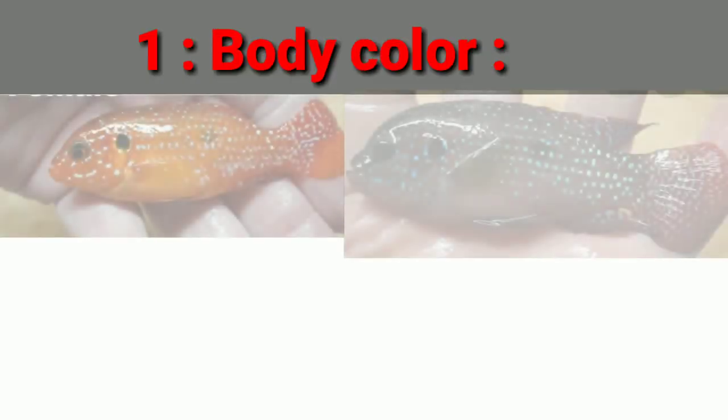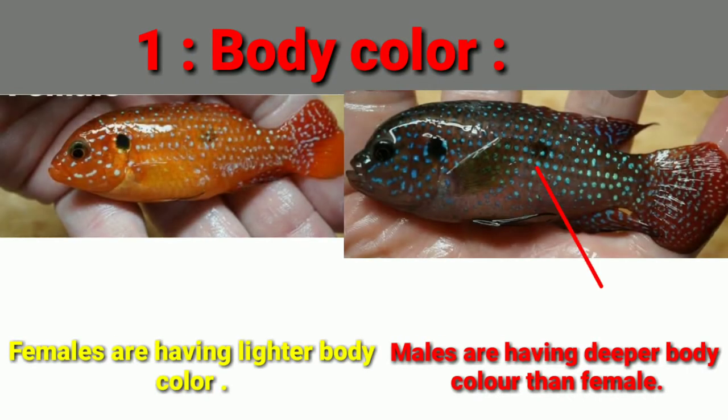The number one difference is body color. Females have lighter body colors and male Jewel Cichlids have a deeper body color than female Jewel Cichlids.